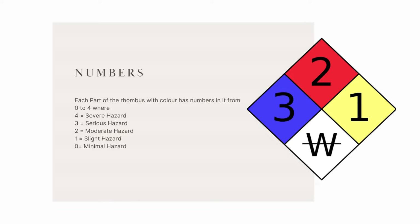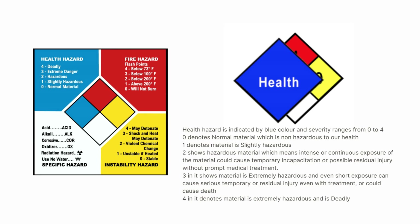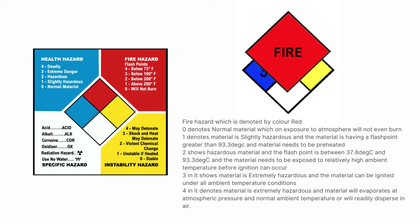The health hazard is indicated by blue color and the severity ranges from 0 to 4. A 0 denotes normal, non-hazardous material. A 1 denotes slightly hazardous material. A 2 indicates hazardous material where intense or continuous exposure can cause temporary incapacitation or possible residual injury even with prompt medical treatment. A 3 indicates extremely hazardous material where even short exposure can cause serious temporary or residual injury or death even with treatment. A 4 denotes the material is extremely hazardous and deadly.